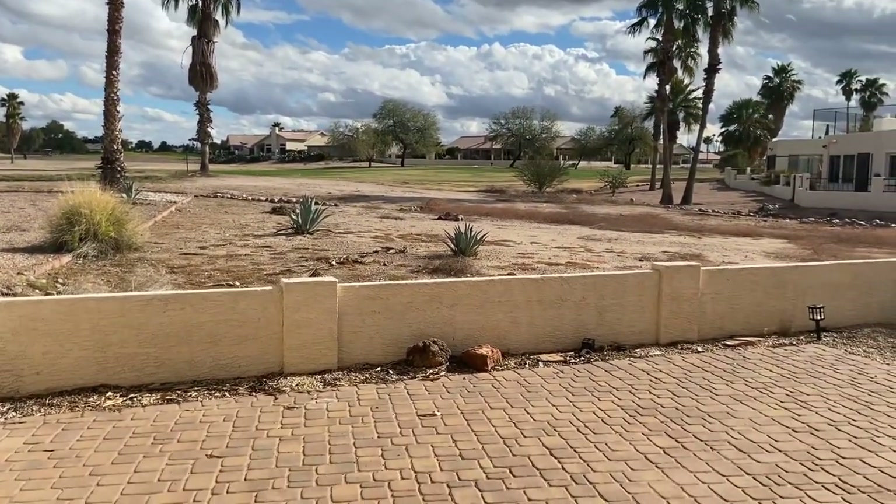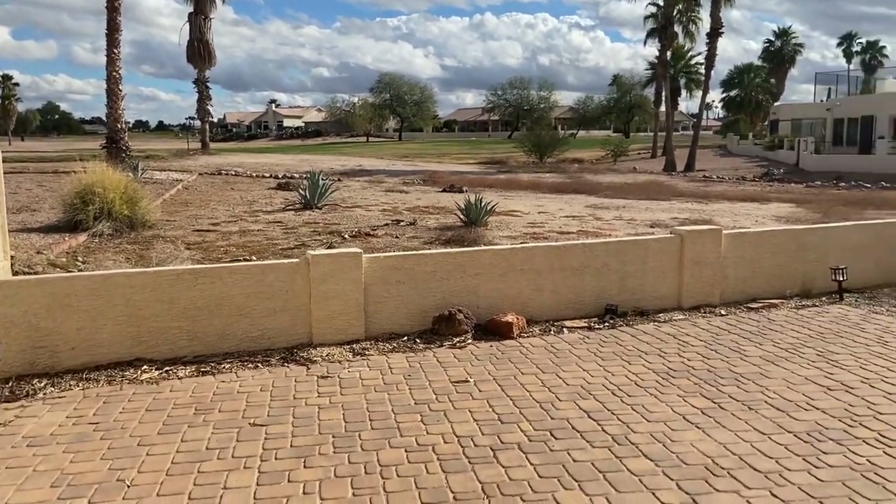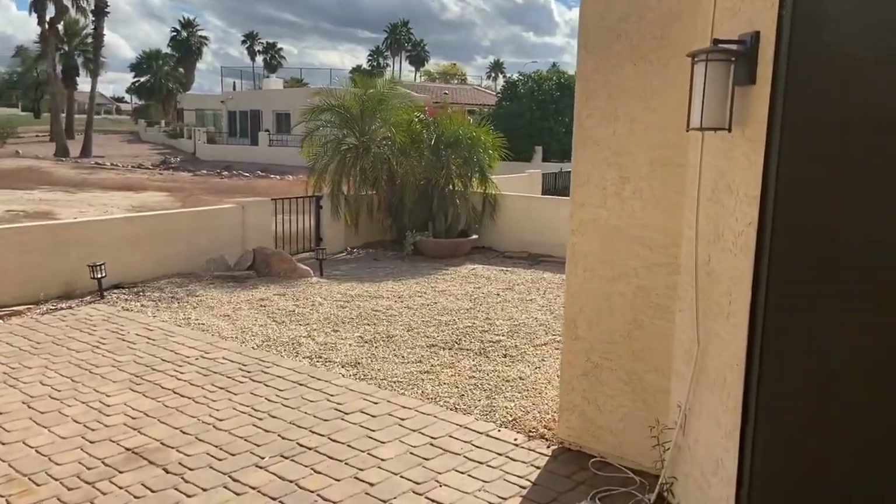The bedroom does walk out onto the patio and it does overlook the golf course. At this time of the year the landscaping is not as green — we are in winter here.